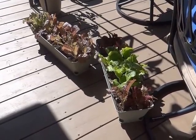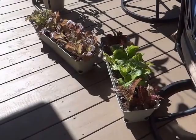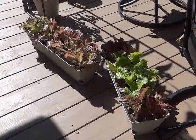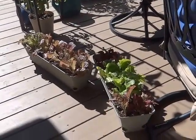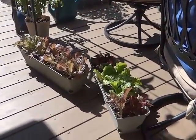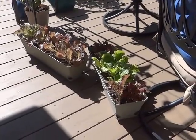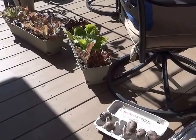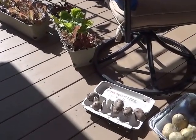Hi gardening friends. I'm Lark and I'm in Wisconsin Zone 5. I'd like to give you an update on my plants I started indoors using the mini greenhouses and containers, like this lettuce here. Beautiful morning. Happy Mother's Day everybody who is a mommy.